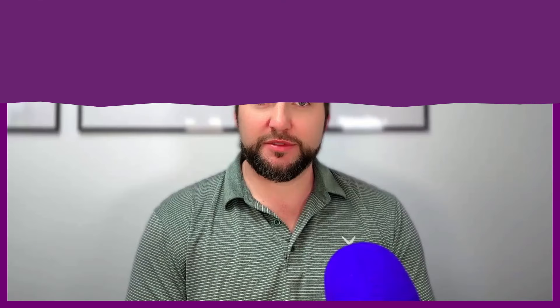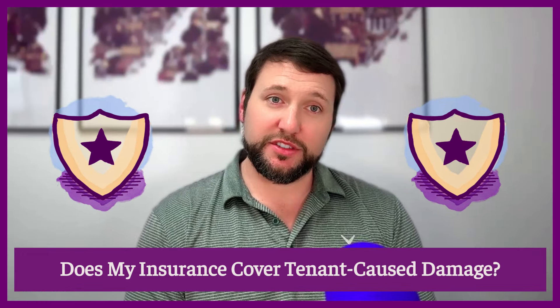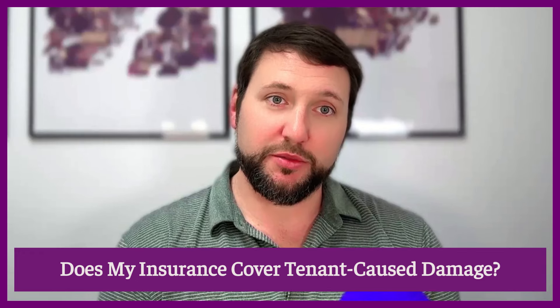It depends. If the damage was maliciously done and intentional, then it would be covered. If the damage was due to normal wear and tear associated with a rental property, it would not be covered.